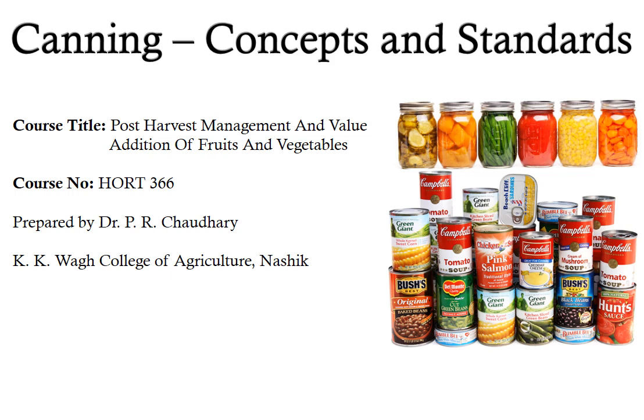Hello friends, this is Dr. P.R. Choudhary from KK Waag College of Agriculture, Nasik, and today we are going to study about concepts and standards of canning. The topic will be covered under the course Post Harvest Management and Value Addition of Fruits and Vegetables, Course No. HOT 366.